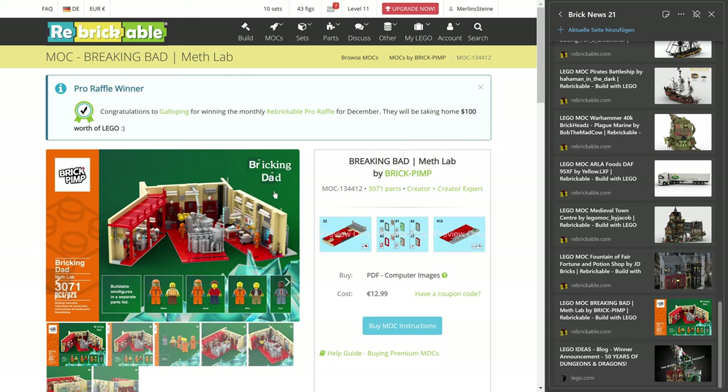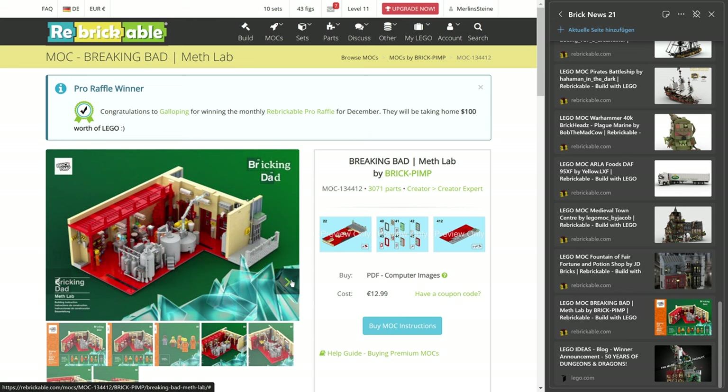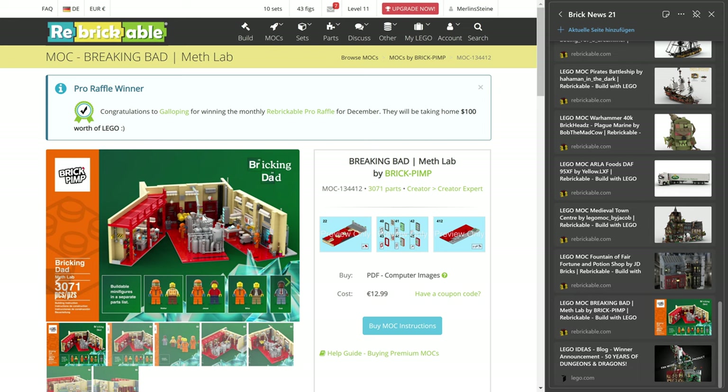And then there's another one. I've actually only watched the first series of Breaking Bad, so I don't really know how accurate this thing is, but it does look great. Brick Pimp has done the meth lab from Breaking Bad — 3,071 pieces, asking for 13 euros. I mean, okay, it's a meth lab — I guess you need to be a Breaking Bad fan to really enjoy this. But I think it's very well done. You could use it in all kinds of scenarios — if nobody's telling anyone that it's a meth lab, it could be any kind of factory, or a modern laboratory, or even something science fiction-like. And even if you don't like the red flooring, you could replace the color with something else. Pretty awesome stuff.